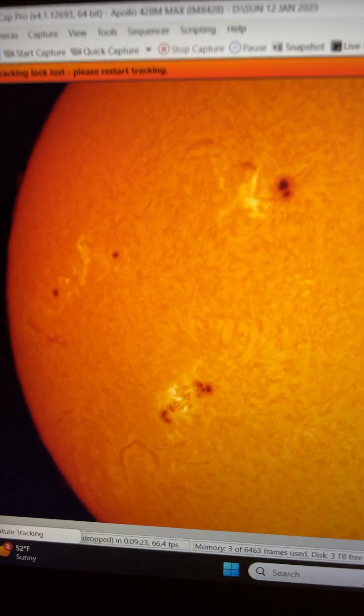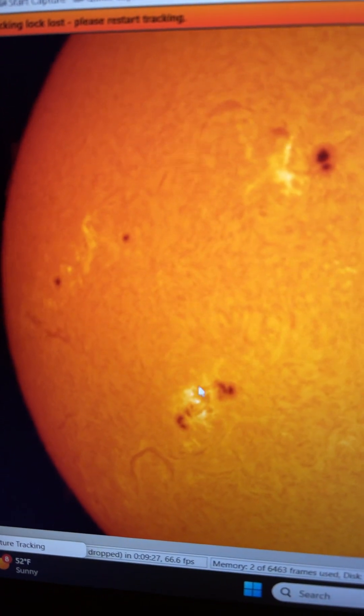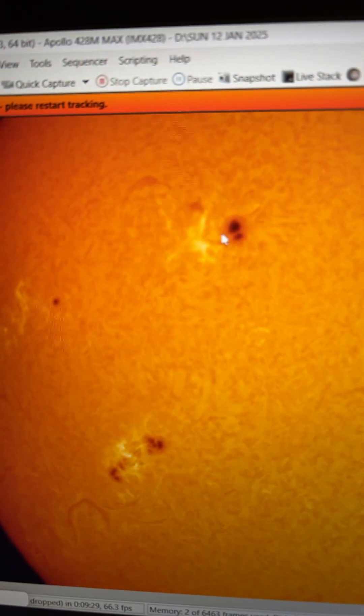I'll get zoomed in, but you can see all that white hot activity right in here. That's the flare activity going on inside around those sunspots. Can't wait to get a time lapse going. Hope you enjoyed this little quick minute of the sun — and as always, clear skies. Thank you.